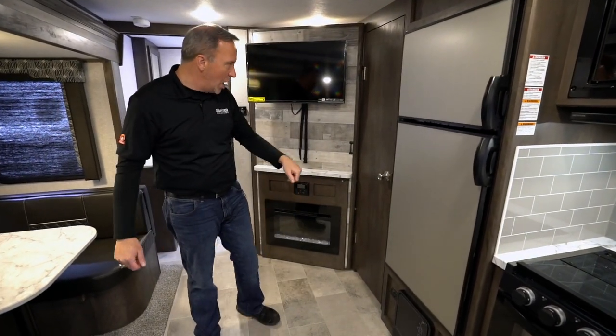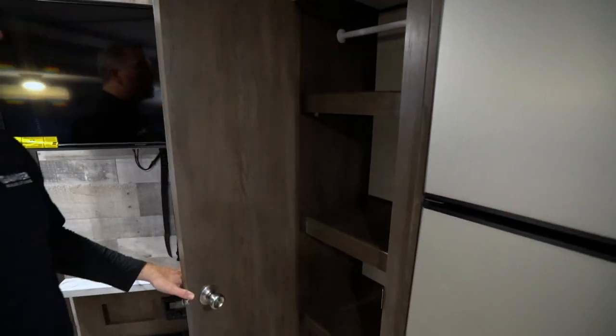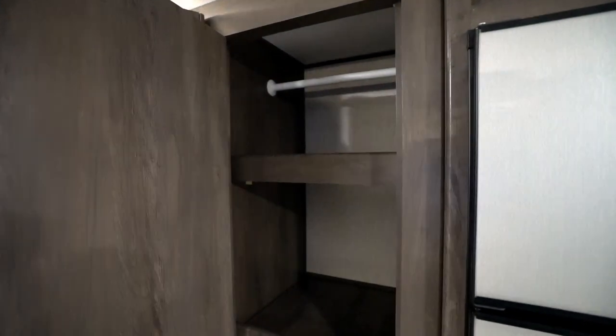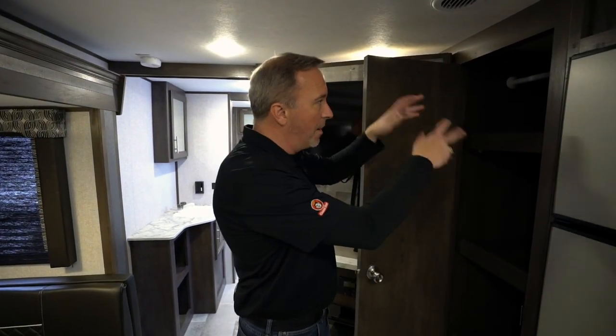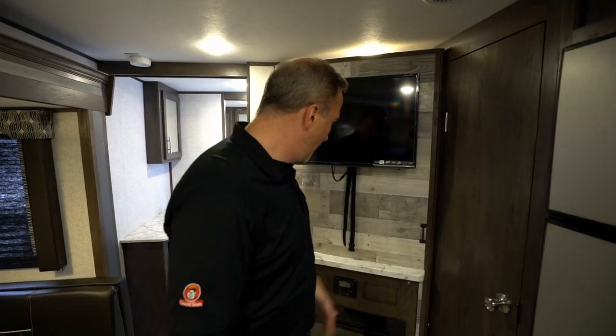Circuit breaker there, LP-02 detector right beside it. Pantry closet here, which doubles as both a pantry or wardrobe because these shelves, even though they're solid wood, do come out. So you could easily use that for storing the dry goods or storing the clothes. For me, I like using campers for hunting and fishing trips — that's where I'm going to take the shelves out, put the fishing rods, the whole nine hunting gear.